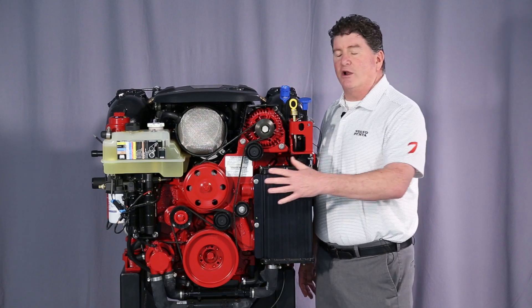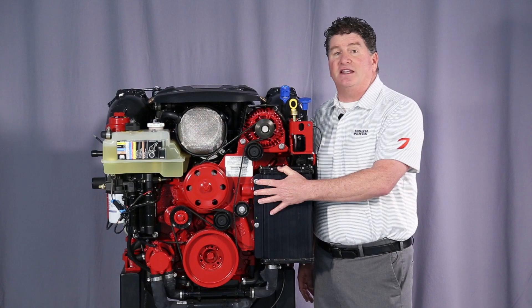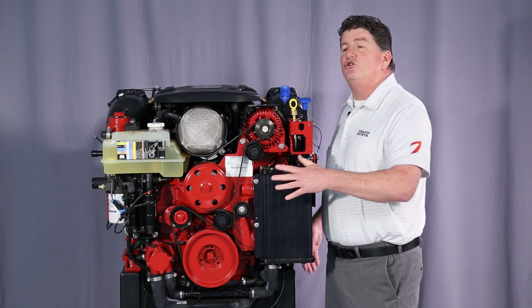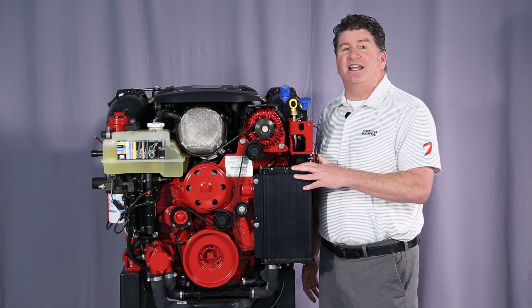All of these engines are equipped with variable valve timing. Variable valve timing allows the computer to manipulate the camshaft to give us a broad torque curve for unsurpassed acceleration.